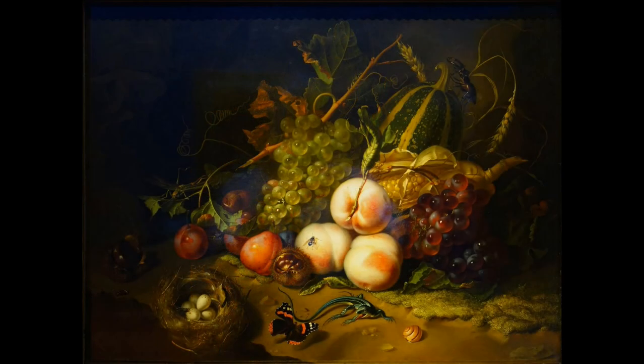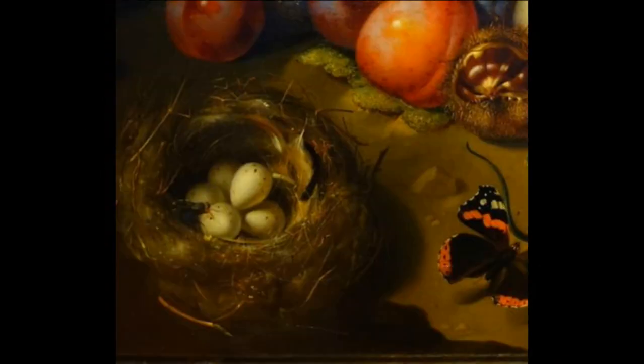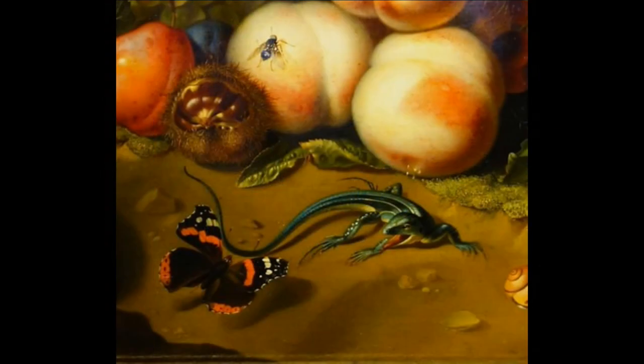Another interesting thing about this piece is that it shows off the imaginative power of the artist. The work looks more like a composite piece from individual studies of grapes, corn, bird eggs, and butterflies — it isn't something you could easily set together on a table for long enough to paint.